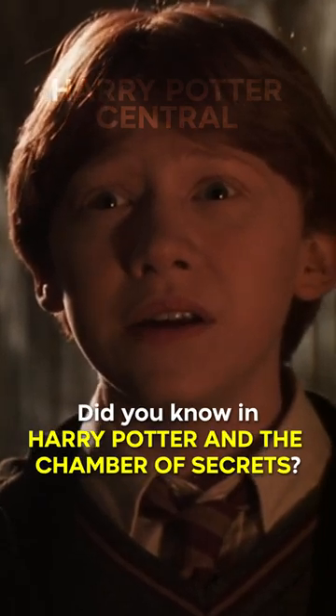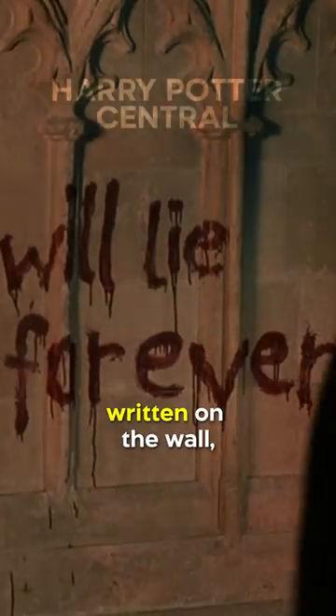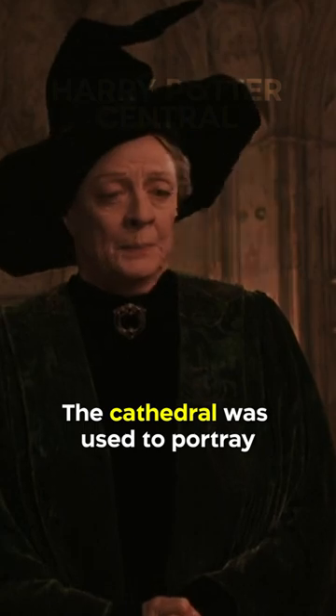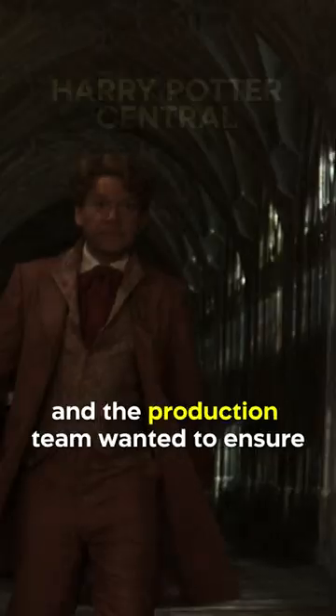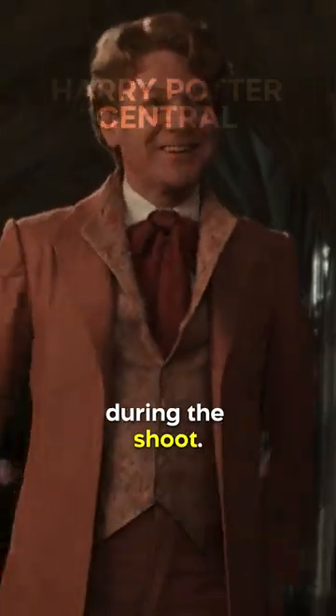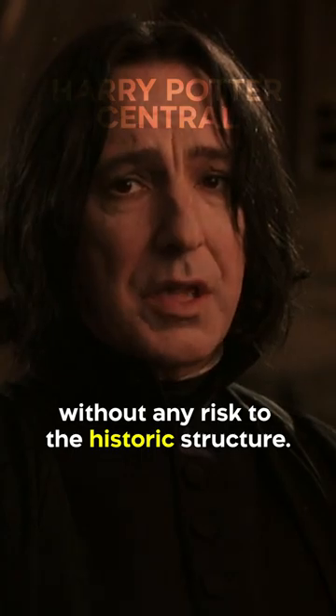Did you know in Harry Potter and the Chamber of Secrets, in order to film the scene in which Harry and his friends discover the message from the heir of Slytherin written on the wall, a false wall was erected at Gloucester Cathedral. The cathedral was used to portray Hogwarts in the film, and the production team wanted to ensure that the 500-year-old building was not damaged during the shoot. By building a false wall, they were able to film the scene without any risk to the historic structure.